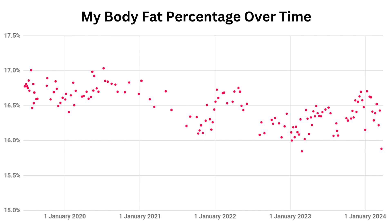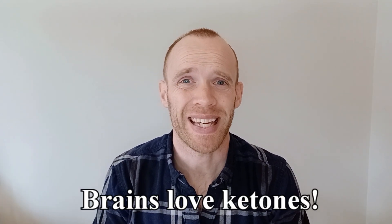Seeing these numbers has encouraged me to put the effort in and see how hard it is to try and maintain 15%. One positive I'd forgotten about is how good it can feel to have your brain running on ketones.